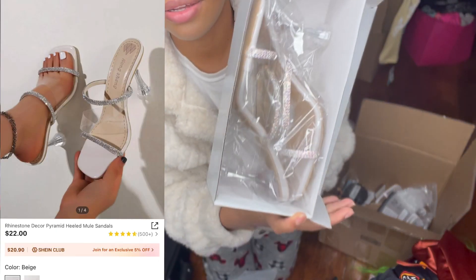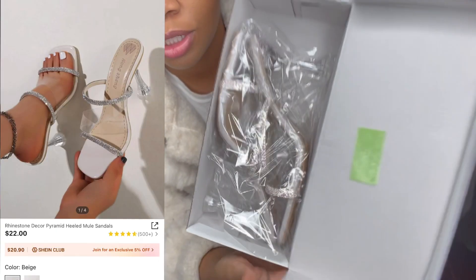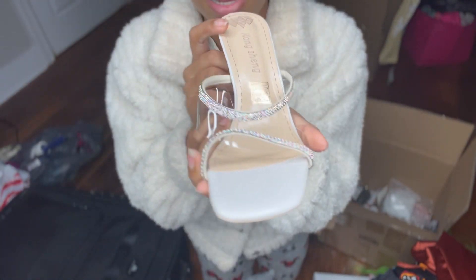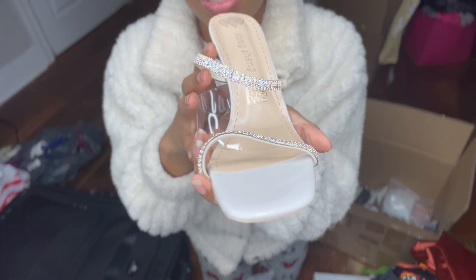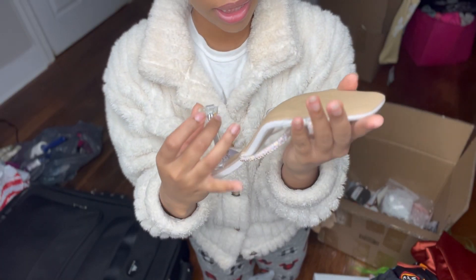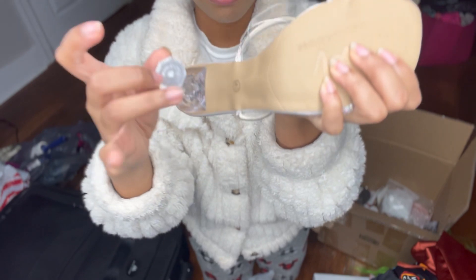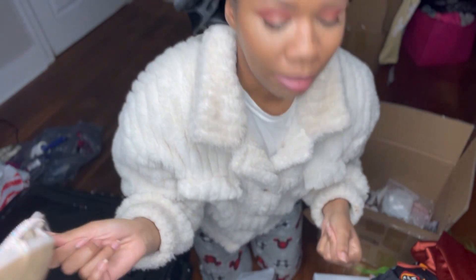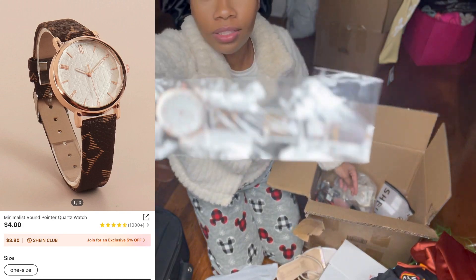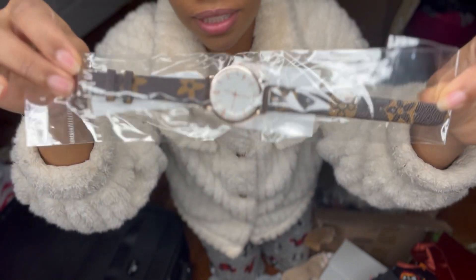I ordered two pairs of heels — let me show y'all what they look like outside the box. Cute and sparkly, I love them. I really love the detail. The only con is the grip part — I feel like it might slip and place in the wrong spot. And I also have a cute watch from Shein — it's giving rich girl, Louis Vuitton vibes.